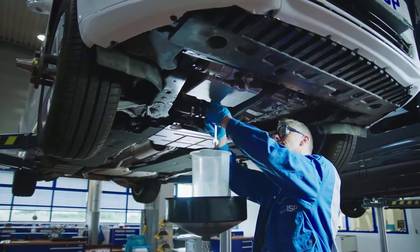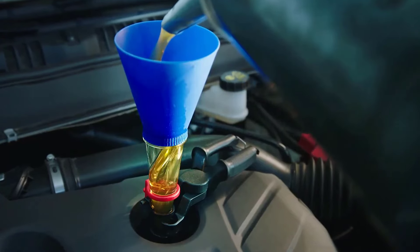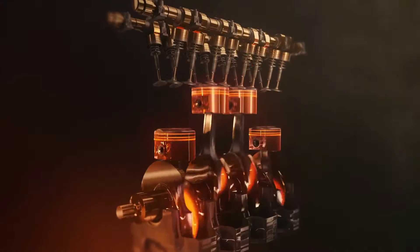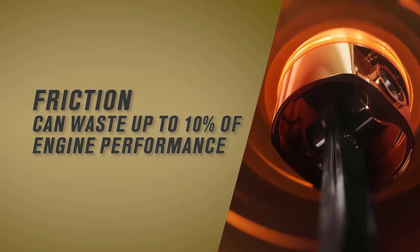Welcome to the cutting-edge world of automotive care in 2024, where the pursuit of peak engine performance and longevity has led enthusiasts and professionals alike to the realm of synthetic oils. In this dynamic landscape, the quest for the best synthetic oils has reached new heights, driven by technological advancements and a commitment to environmental sustainability.